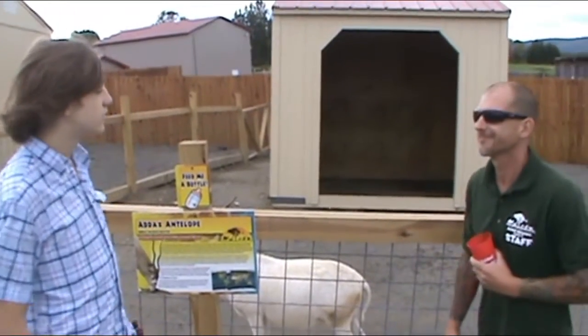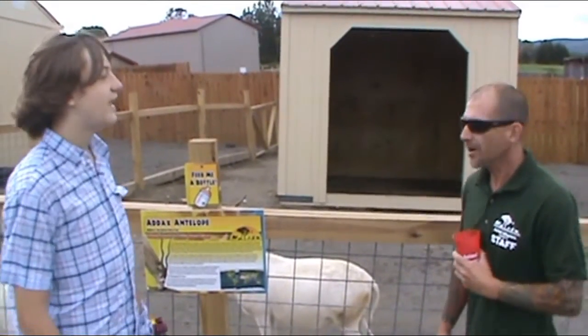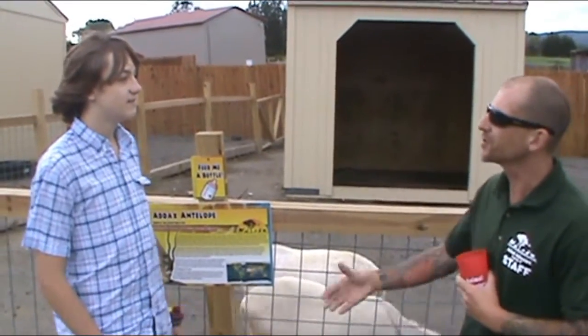Well, thank you so much, Joel, for telling us about the Addax. You're very welcome. Thanks for coming to Animal Adventures today. Absolutely.